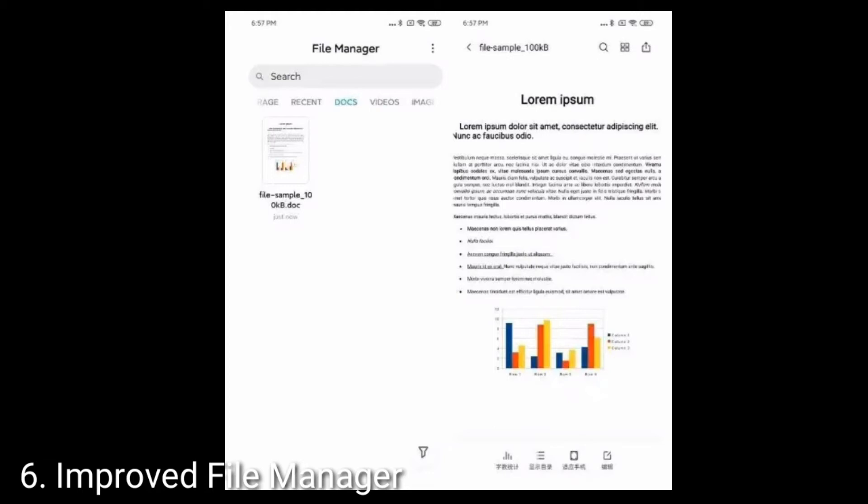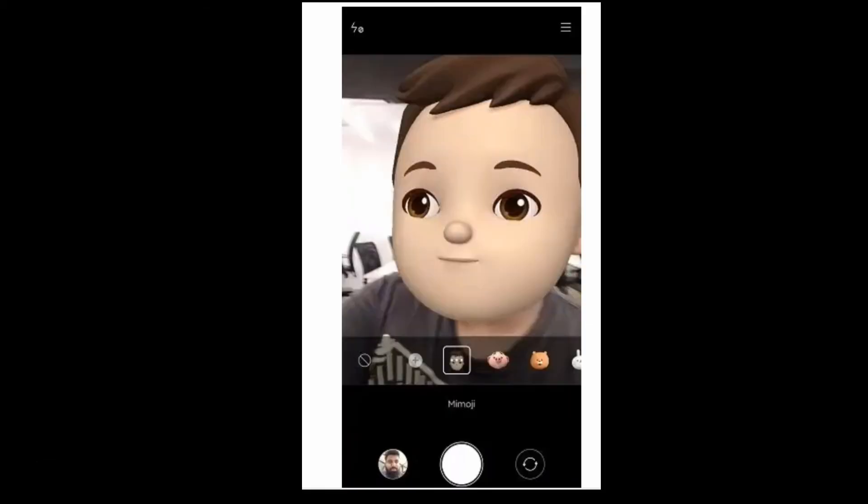Let's talk about the seventh feature, which is Memoji in the camera. Earlier, to use Memoji on Xiaomi phones you had to install a separate app; however, with MIUI 11, Memoji has been baked right into the camera app. You can switch to Memoji, tap at the bottom, and start creating animated emoji selfies. Memoji now supports head movements, mouth detection, and some degree of facial expressions — it's not as advanced as Apple's Animoji, but you can surely try it for fun.